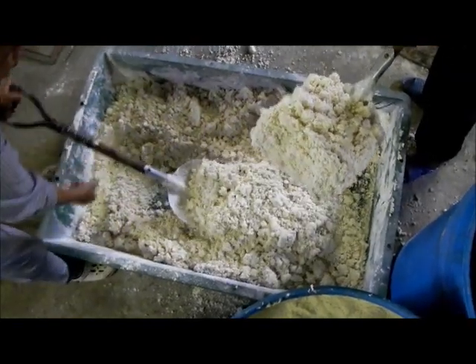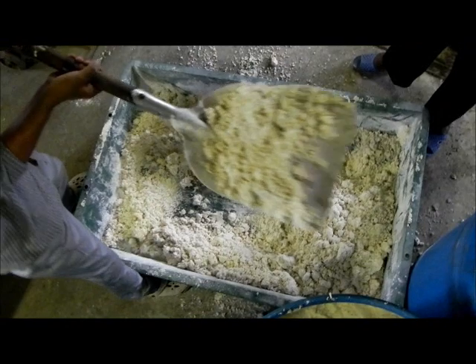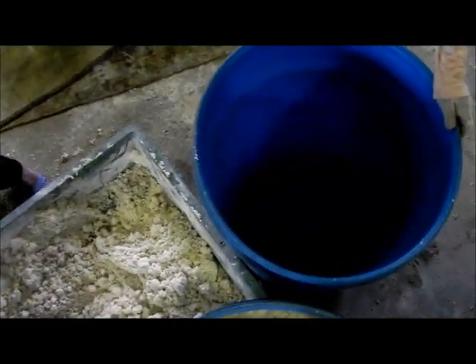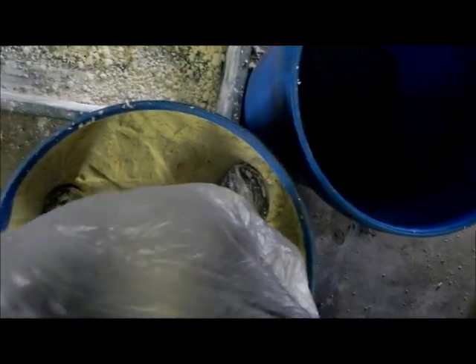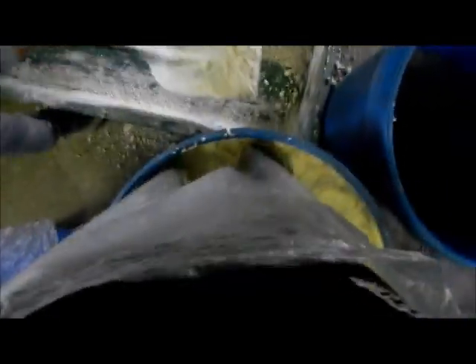After mixing the rice powder with the okara thoroughly, we put the mixture into blue tanks and pack them tightly. We try to compress it thoroughly so that there is no air, because a thoroughly packed mixture has better fermentation.